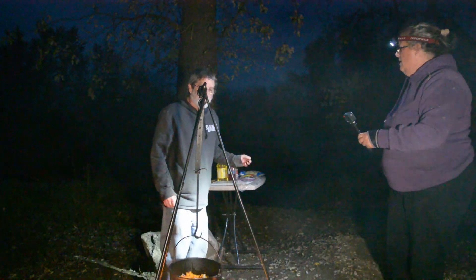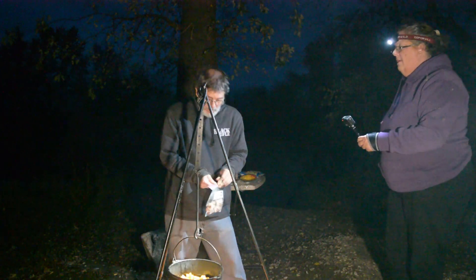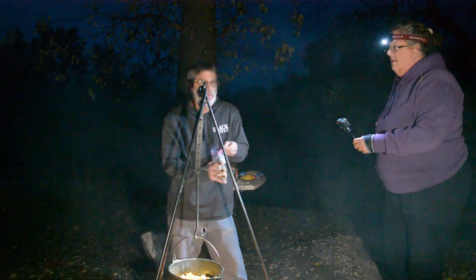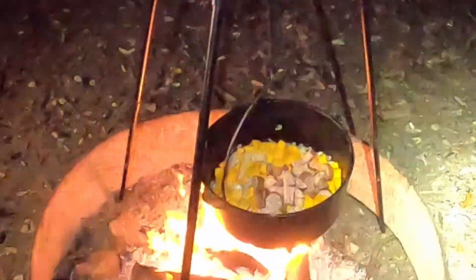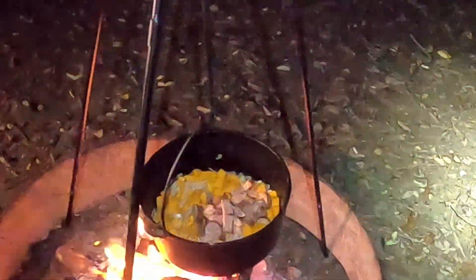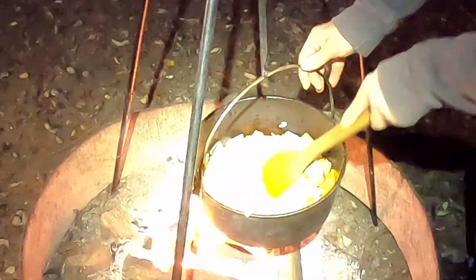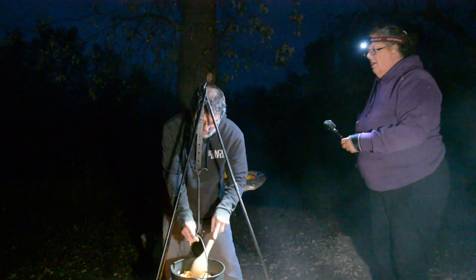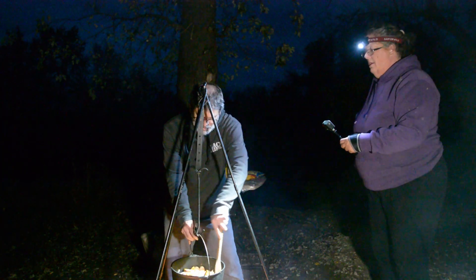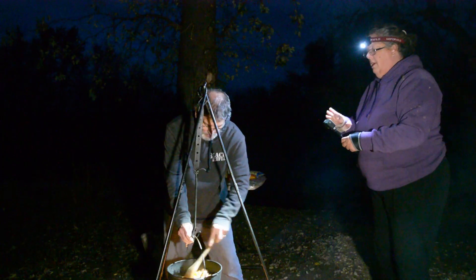We're going to add the sausage now to flavor it. We're using some diced up kielbasa — you can use whatever kind of smoked sausage you like. This is really smoky and tastes good. You can do whatever proportions you want. We just kind of measure it out: one butternut, one medium onion, about a half a pound of sausage. We know this is going to be way more than what we can eat.